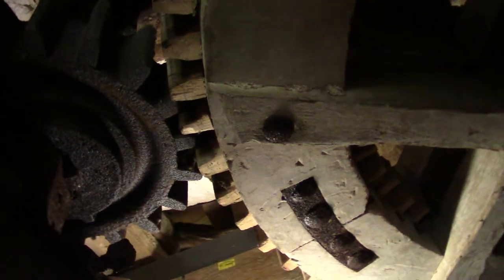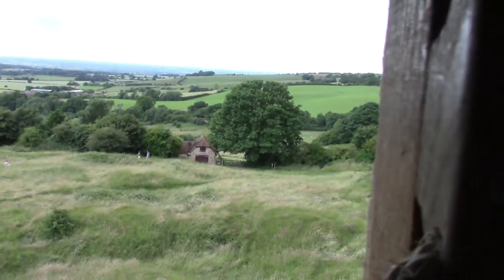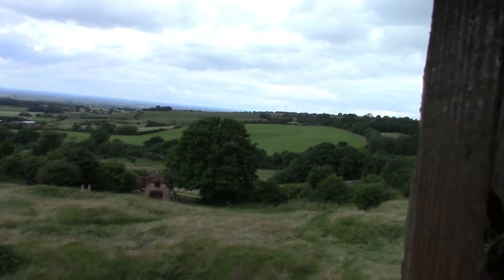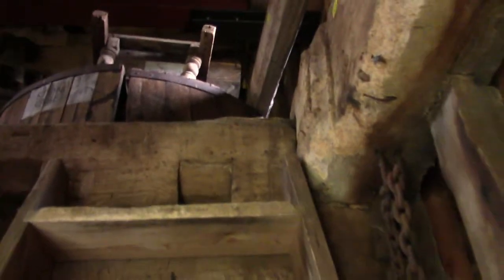A bit of metalwork, a little bit of wood. Look through the window - nice and high. It's high up this. Into Buckinghamshire I think - just on the Buckinghamshire border.